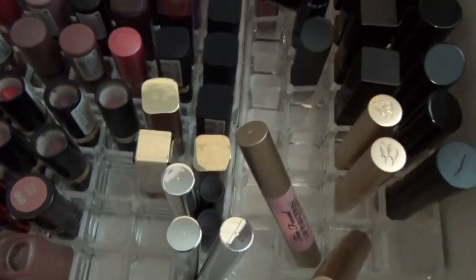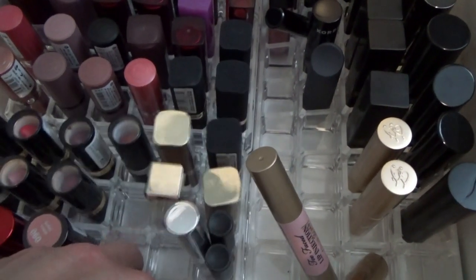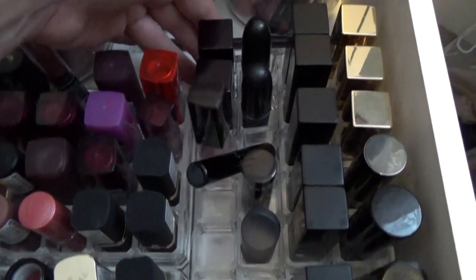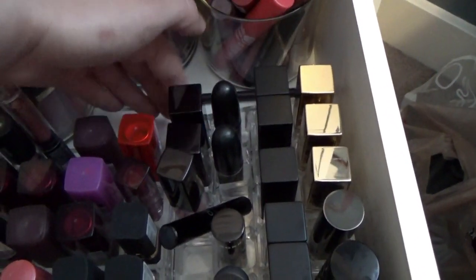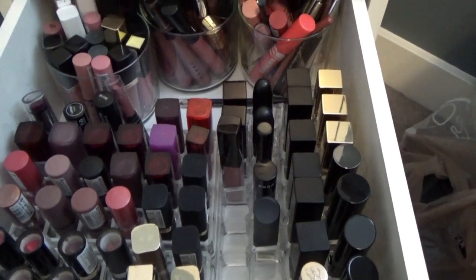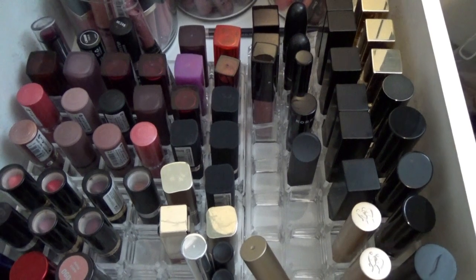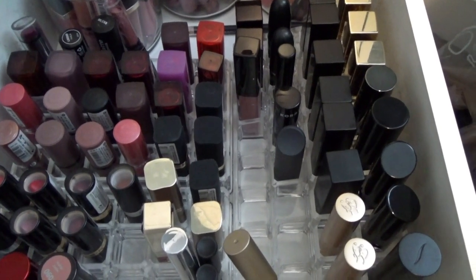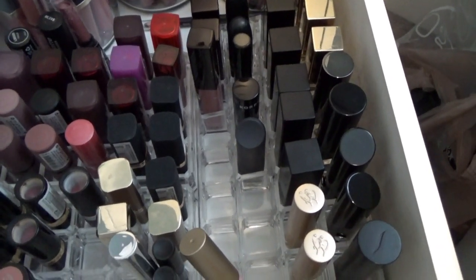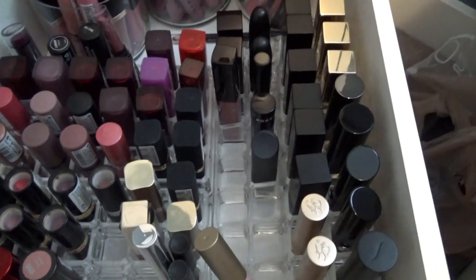Let's talk about how I organize this drawer. These are acrylic trays - there's one here, another one here, and then this is a tiered acrylic tray that's taller in the back than in the front. I purchased all of these at my local TJ Maxx and Marshalls. If you're looking for lipstick containers, check there before ordering online because these were only about six dollars, and the big tiered one was only $9.99.